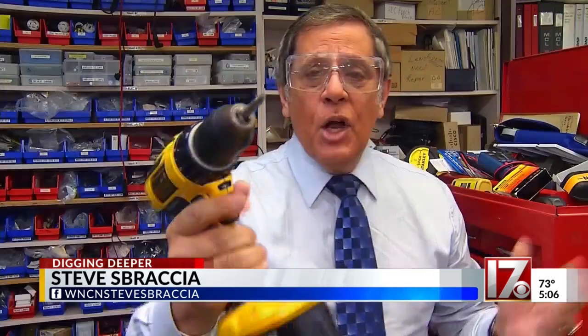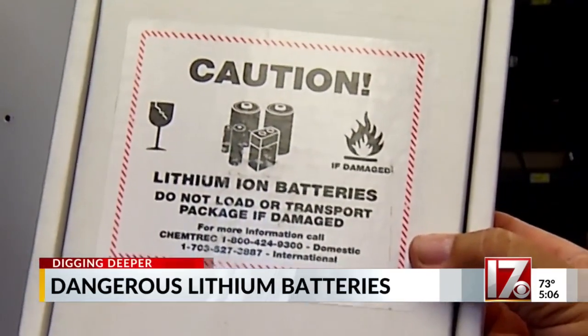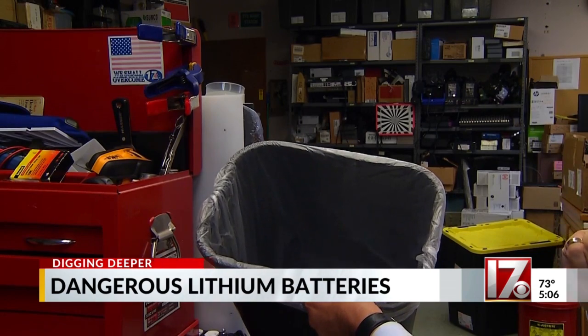Lithium batteries are powerful and convenient, running everything from power tools to cell phones to your shaver. But these batteries can be dangerous, needing special care when handling or recharging — and you can't just toss them into any old recycling bin.